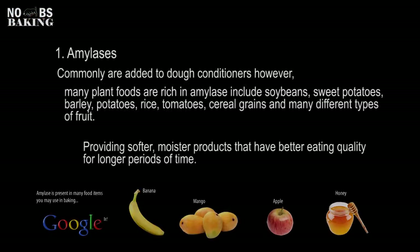Amylases are commonly added to dough conditioners that you buy on your shelf. However, there are many plant foods that are rich in amylase, a number of which I've listed here. Now just remember, amylase gives you a better eating quality and a softer, moister product. And that's the reason why items such as these are used today in baking, just as they have been for many, many years.